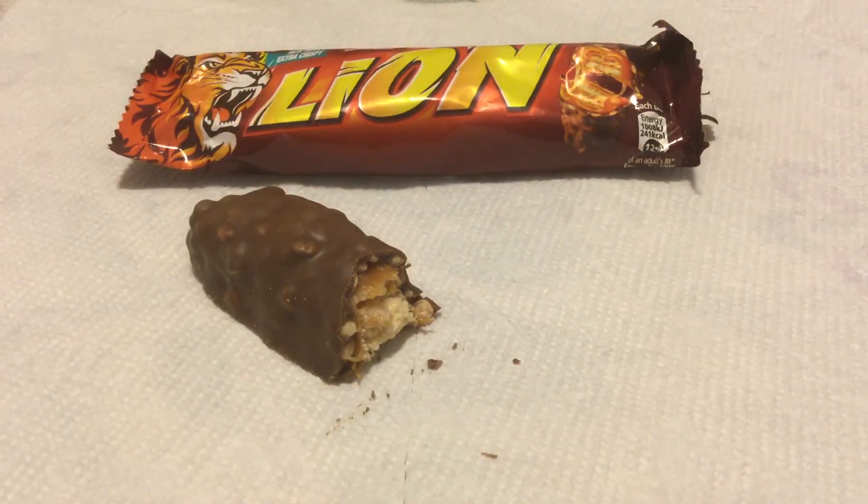Do I have any more stupid lion jokes lying around? No, I don't. All right guys, thanks for watching.